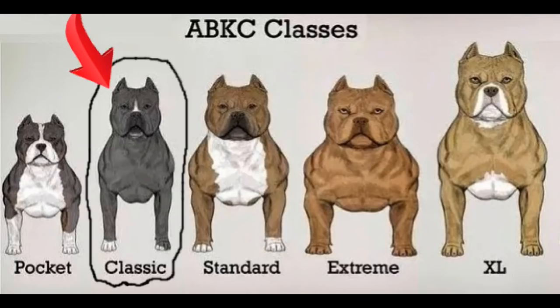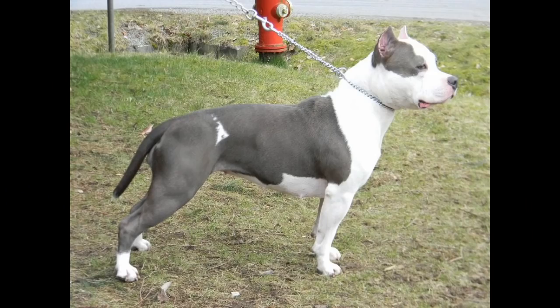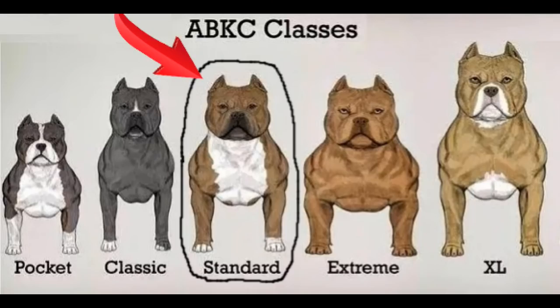The Classic American Bully is almost the same as the Standard American Bully but is a lighter-framed dog, falling within the same height range. It's a medium-sized dog — males must be 17 to 20 inches at the withers, females 16 to 19 inches. Classic American Bullies do not display the exaggerated features often found in other American Bullies and arguably display clearer American Pit Bull Terrier traits than any other American Bully — it's as close to an APBT as you'll get in looks and features.